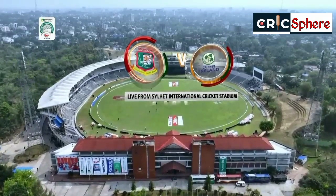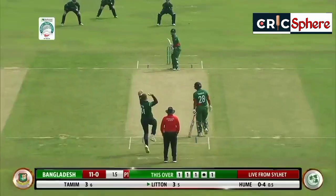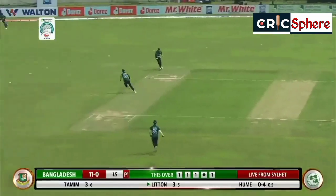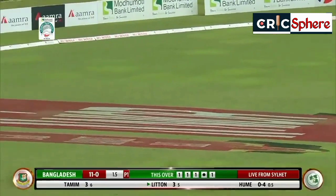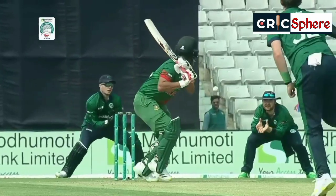Bangladesh vs Ireland ODI series, powered by Mr. White detergent powder. Nicely done, so beautifully controlled. He does the same — and look at this from Sterling: perfect technique.